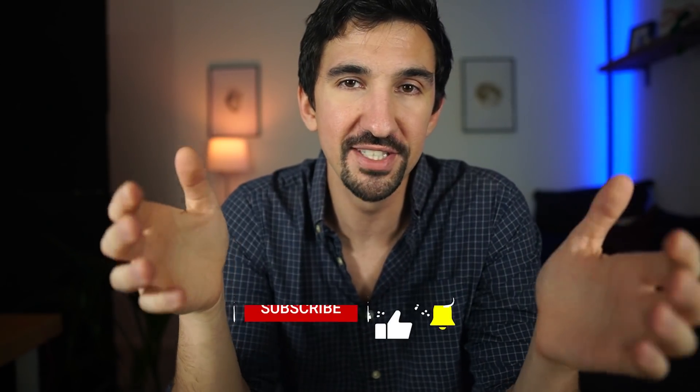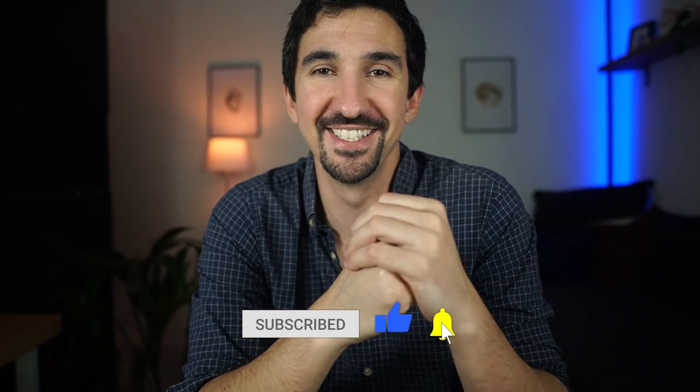Thanks very much for listening. I hope you enjoyed this video. Do subscribe if you're interested, leave a comment about what you think, and feel free to argue with me and change my mind. I'll see you next time.